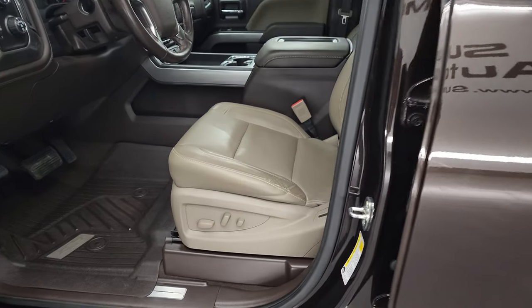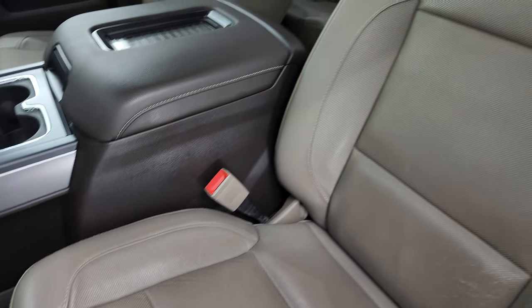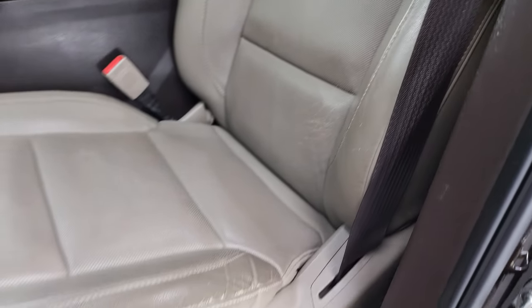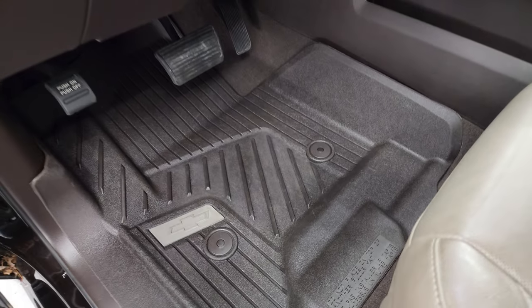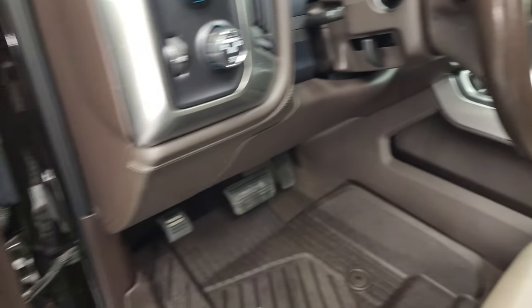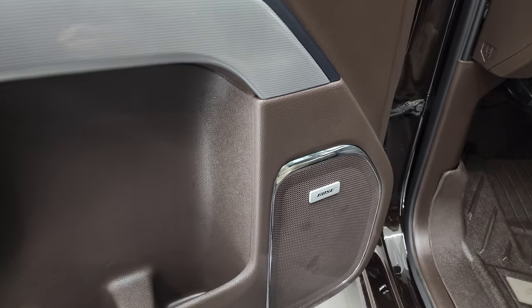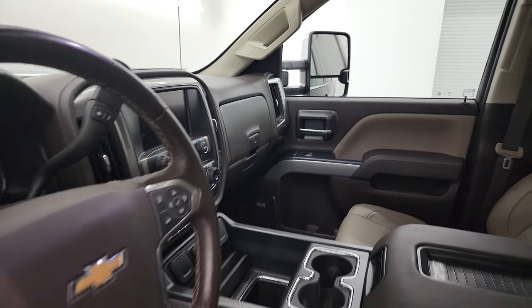Inside, the LTZ package gives you the tan leather interior — there are no rips or tears on the seats. Both front seats are heated and cooled. Factory all-weather floor mats, auto headlamps, four-wheel drive, factory brake controller, tilt and telescopic steering wheel, power windows, power locks, power mirrors, and memory driver's seat. It does have the Bose sound system, and the mirrors do power fold in. I always like showing both sides so you know both sides are working properly.